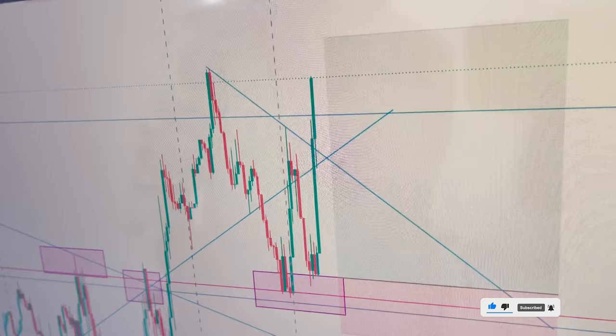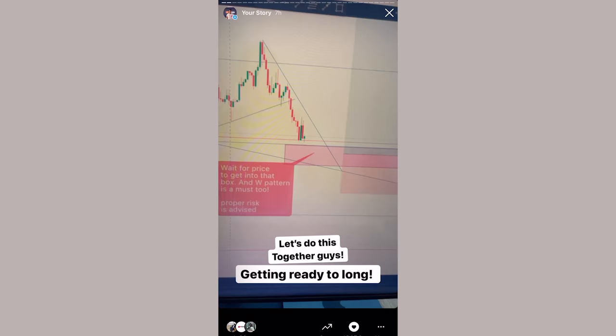From here, the people in the team — the people in the Telegram and on Instagram — I dropped that on my Instagram too.